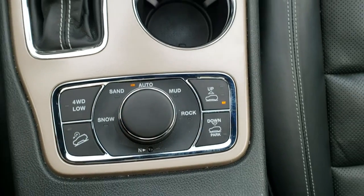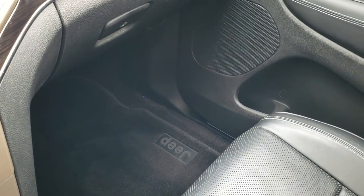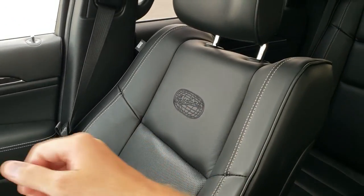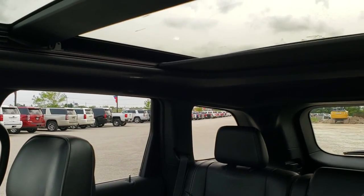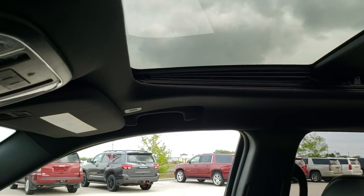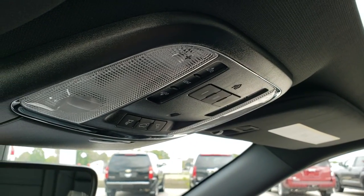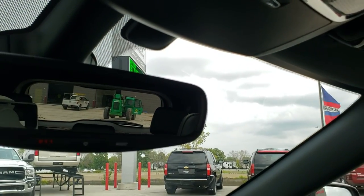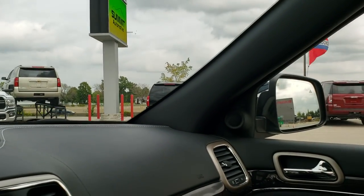This one also has the Quadra-Lift system, so it can actually raise and lower the suspension of the Jeep — pretty cool stuff. Off-road modes one and two. The passenger side seat and floor mat are in excellent condition as well, no rips or tears. It does have the panoramic sunroof with second-row fixed glass and a power sunroof in the front. You also get your HomeLink buttons for garage door, security systems, and lighting systems, your map lights, and 911 and assist buttons in the rearview mirror — those are features of the vehicle that you never have to pay a subscription for.